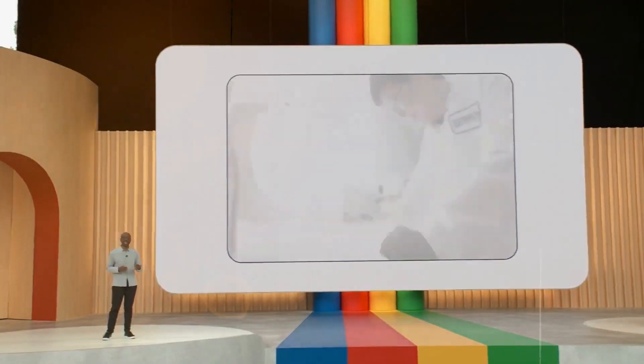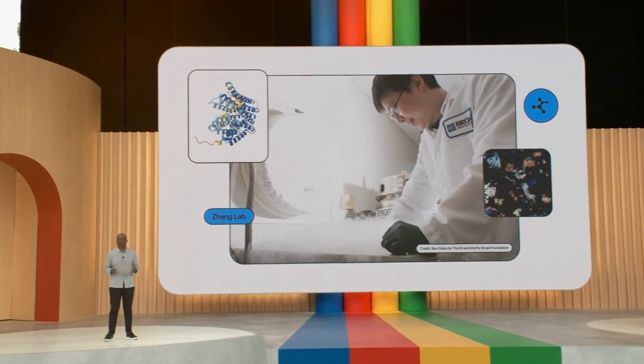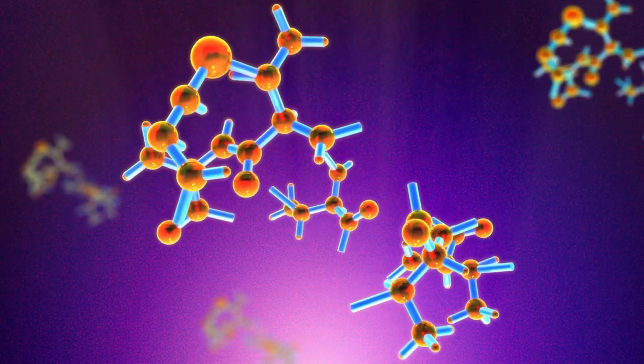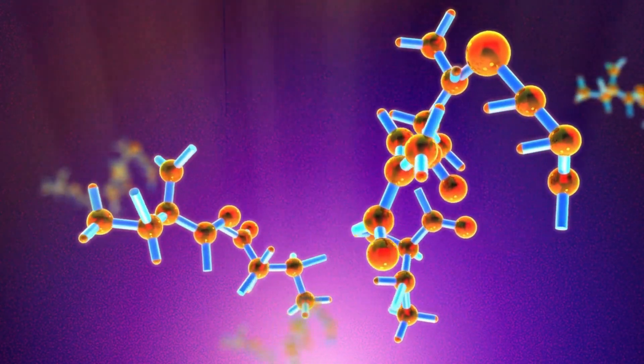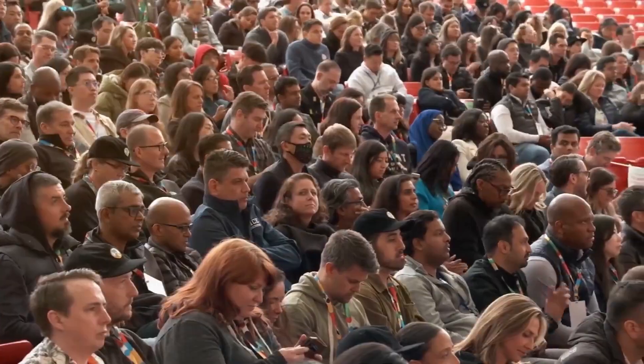AlphaFold, developed by DeepMind, made headlines for its ability to predict the 3D structure of proteins solely based on their amino acid sequences. This breakthrough had significant implications for understanding protein functions, drug discovery, and disease mechanisms. Google is quite literally revolutionizing and aiding scientific discoveries as we speak.